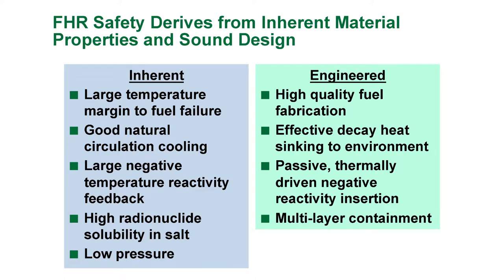Large margin to fuel failure, good natural circulation coolant, very good negative temperature reactivity — it shuts itself off rather than going out of control.